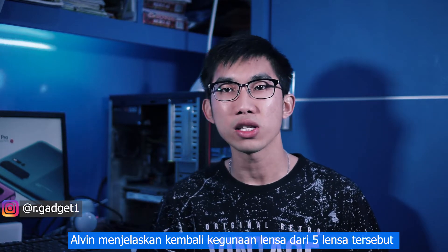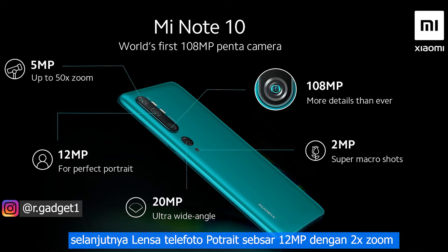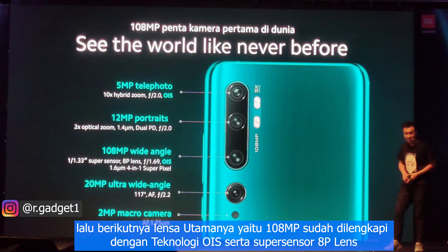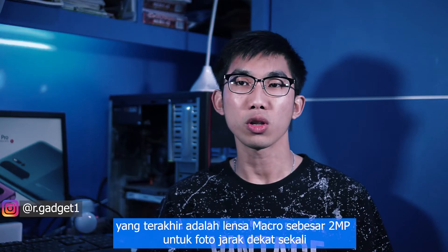Alvin detailed the five lenses: first, a 5-megapixel telephoto lens with up to 5x zoom, hybrid up to 10x zoom, with OIS. Next is a 12-megapixel telephoto portrait lens with 2x zoom. Then the main 108-megapixel lens with OIS and HP lens sensor. There is also an ultra-wide angle lens at 117 degrees with 20 megapixels, and finally a 2-megapixel macro lens for close-up photos.